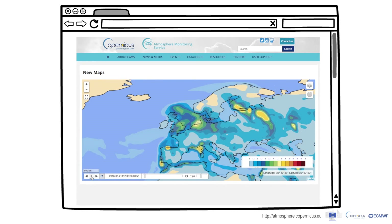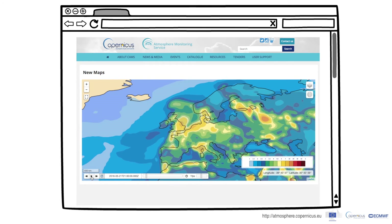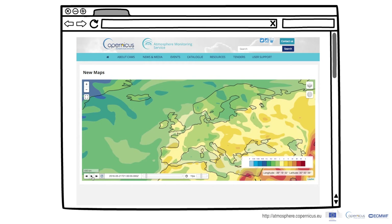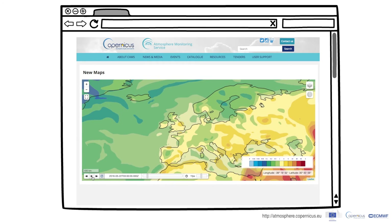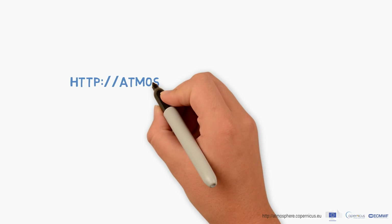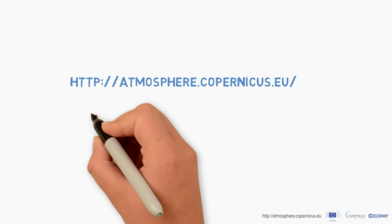You can see, for example, how sulfur dioxide changed in the last few weeks. In addition, you can download the data you need or print maps.